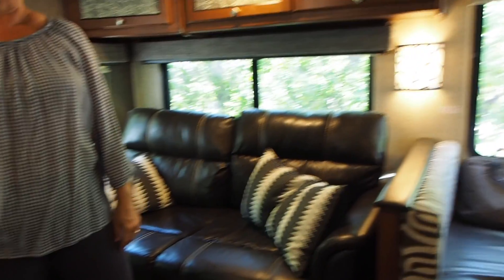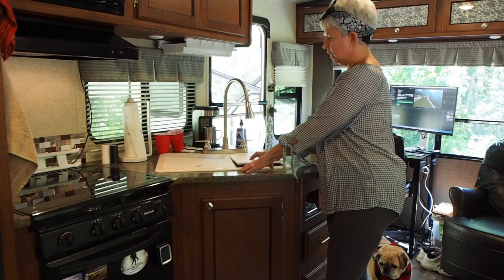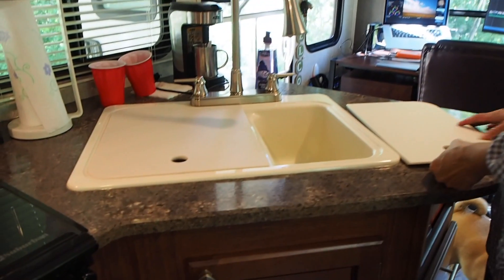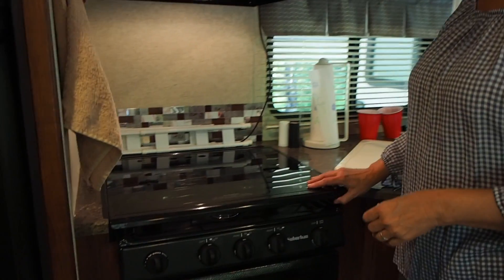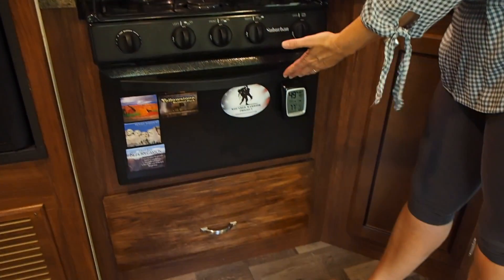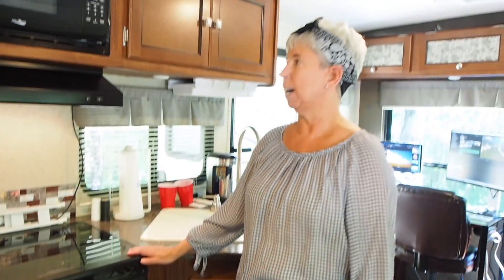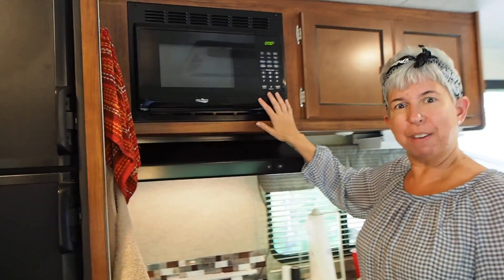We'll move over here to the kitchen — this is where we make most of our meals. We have a nice double sink with a smaller side and a larger side, plenty of room to do dishes. We have a nice stove with a regular cooktop and a regular oven. We don't use the oven much but we do use the stovetop a lot. We also have a standard-size microwave oven and we use that quite a bit too.